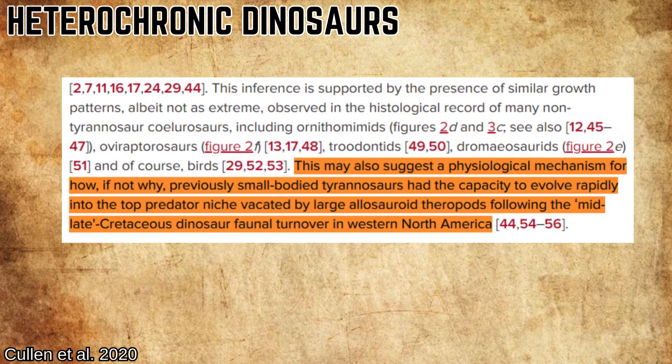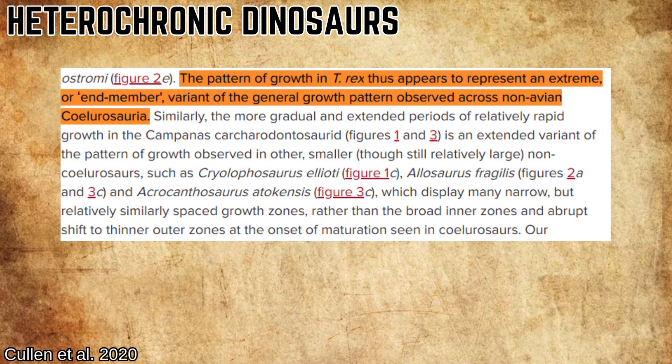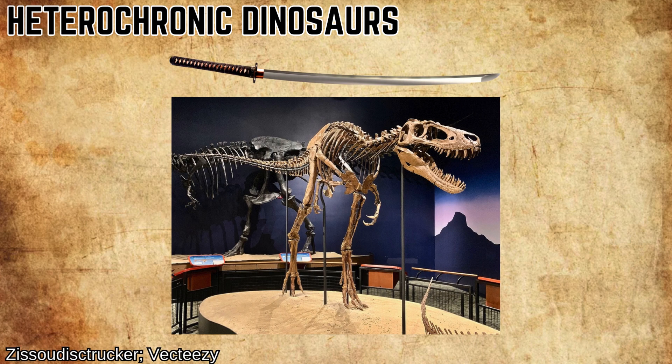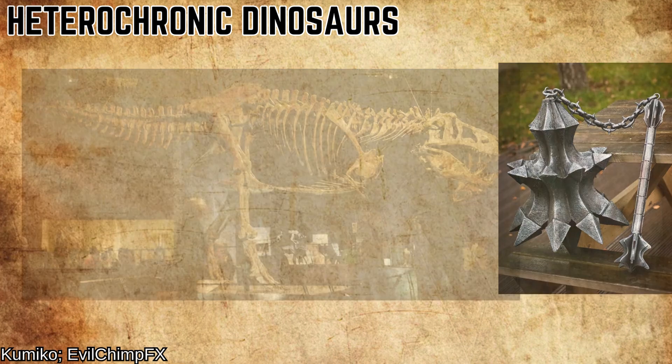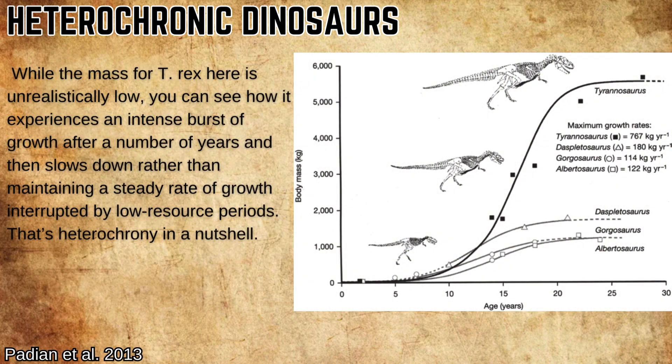On the theropods' side, Cullen et al. 2020 suggested that the higher metabolisms and growth rates of coelurosaurs may have been a key factor in how rapidly the biggest tyrannosaurs were able to develop massive body sizes in Cretaceous North America after the allosauroids disappeared. From their early to late teens, they went from a slim build to an enormous one, packing on thousands of kilograms in a short time frame and then slowing down to a crawl in their early 20s.